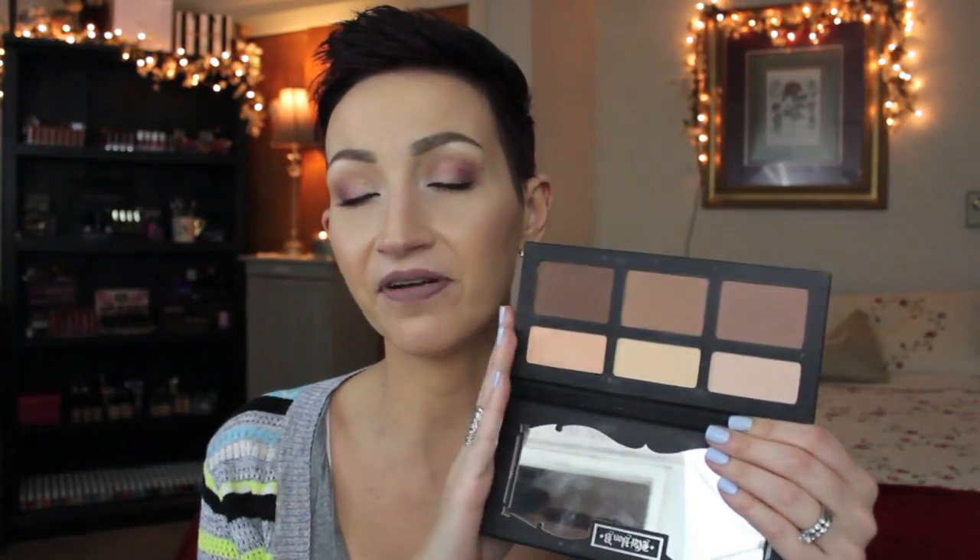And then I have my Kat Von D Shade+Light Palette. I think I'm going to get rid of this — not really. It's definitely my favorite contour palette of all time. You need this. I'm just going to say that you need this.